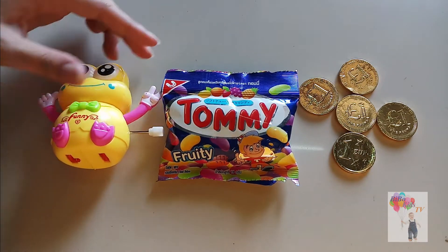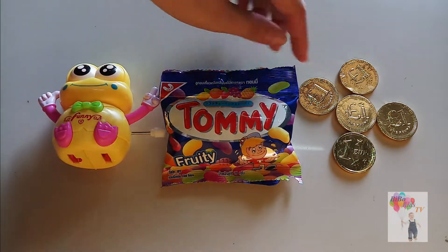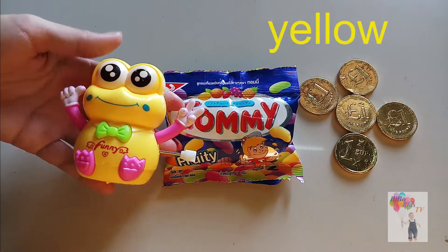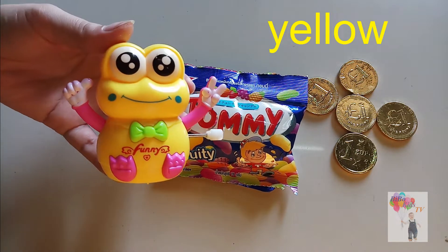Yellow. Blue. Yellow. Yellow finger, yellow finger, where are you?